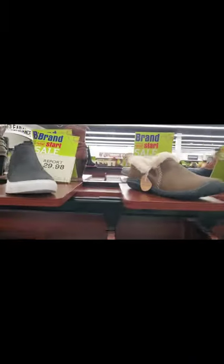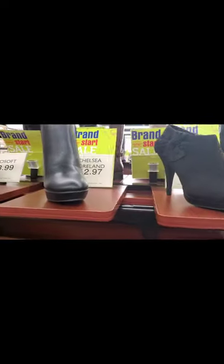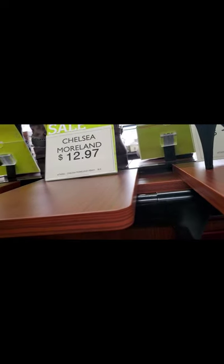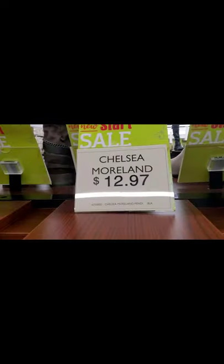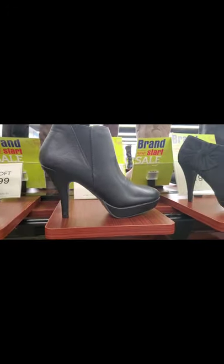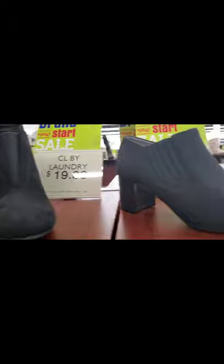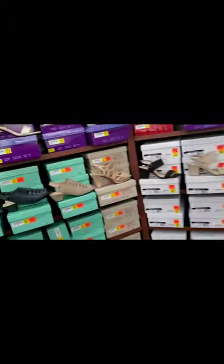They're actually putting out the fall and winter shoes now, and this is a good time to buy stuff when it's not in season. This Chelsea Moreland shoe is $12.97 — it's like a platform wedge bootie, really cute. All their shoe boots are on sale for $19.98 and up, which is a good buy because when the time comes they're going to go back up in price.